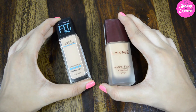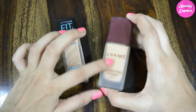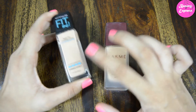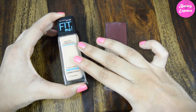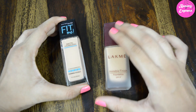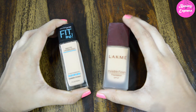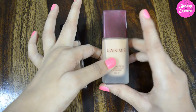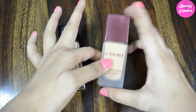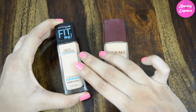Overall, both foundations are good in their price range. For packaging, Like Me is better. For shades, the Maybelline Fit Me is excellent with so many shades that match different skin tones. For coverage and lasting power, the Maybelline Fit Me foundation is better. So overall, I like both foundations. If you want a foundation for daily use at around 250 rupees, you can pick the Like Me Invisible Finish Foundation.